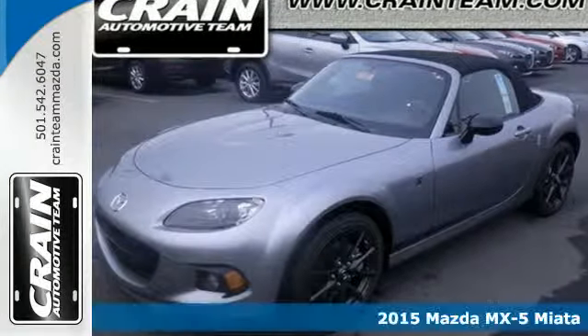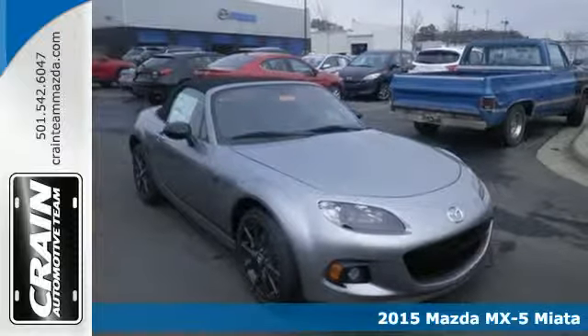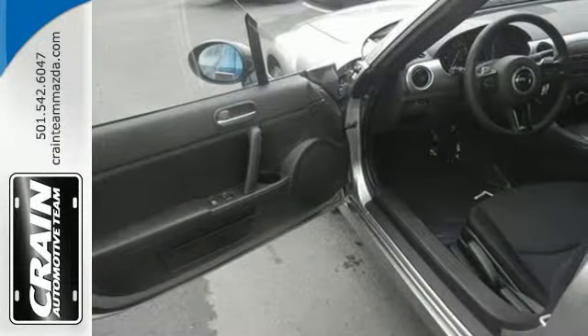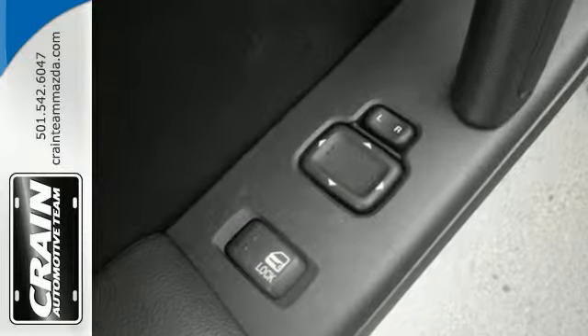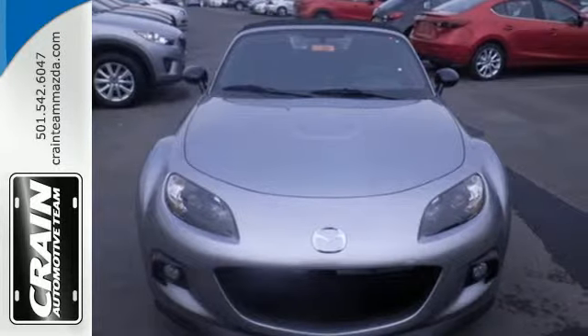It's a 2015 Mazda MX-5 Miata. Your vehicle should revolve around you, and this Miata does exactly that. With strategically placed pedals to provide quick heel and toe action, and its heart-pumping 167 horsepower, you'll feel the thrill as you whip around those side streets.